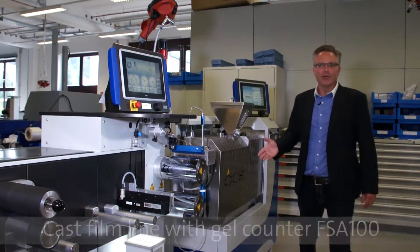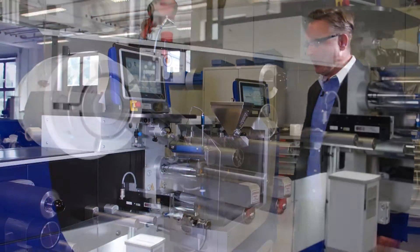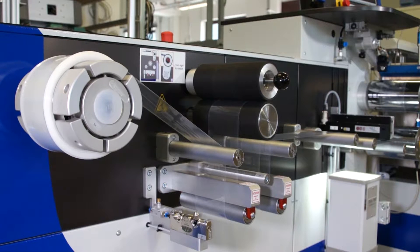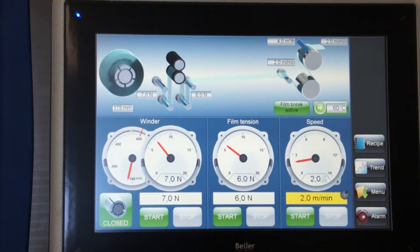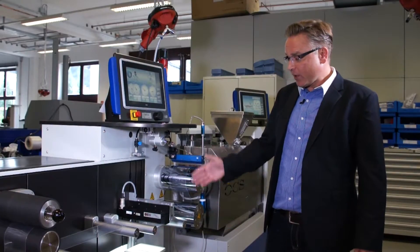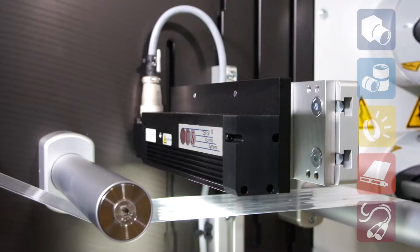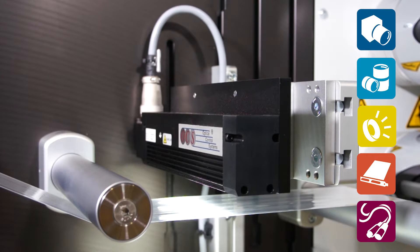This is the OCS solution for the polymer industry. Here we see a chill roll unit with a gel counting system to control the purity of the raw material. What you see here on the gel counter — for example, the camera, LED, and also the machine vision components — are from our partner Stemmer Imaging.